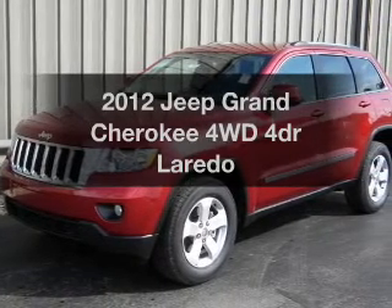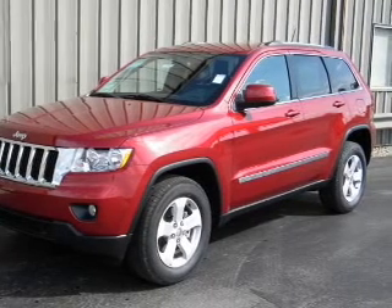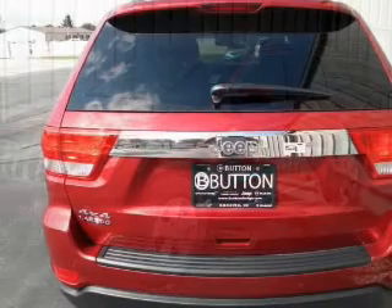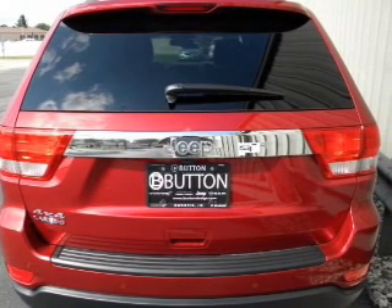Check out this 2012 Jeep Grand Cherokee. If you're looking for a first-rate auto, this one could be yours today. With a reliable engine that responds smoothly to its automatic transmission, premium wheels give a more luxurious look.